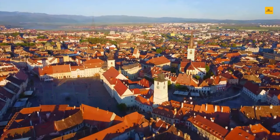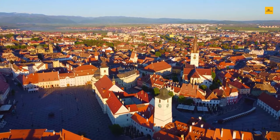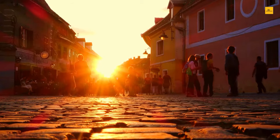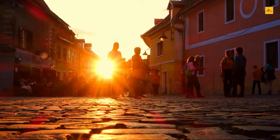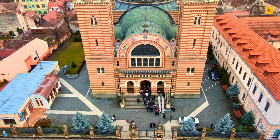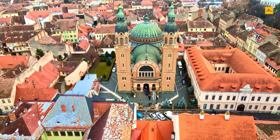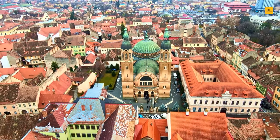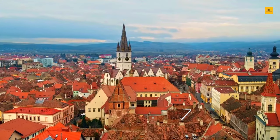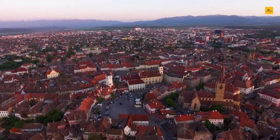The city's fortifications, dating back to the medieval period, offer stunning views of Sibiu and the surrounding countryside. The Evangelical Church, a beautiful Gothic church, is a significant cultural landmark in the heart of Sibiu. With these and more sites to explore, Sibiu is an ideal destination for history buffs, culture enthusiasts, and those searching for a charming historic city. The city is well connected to the rest of Romania and Europe, making it easy to reach by train, bus, or plane.